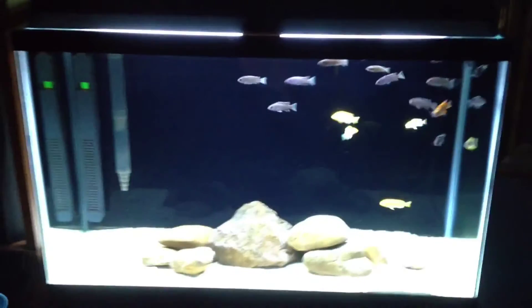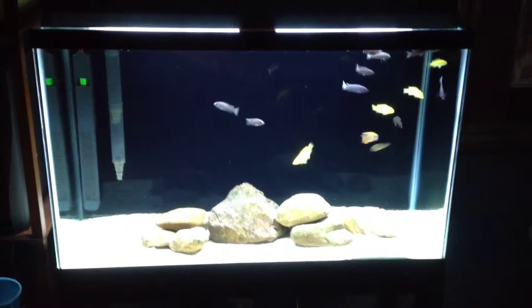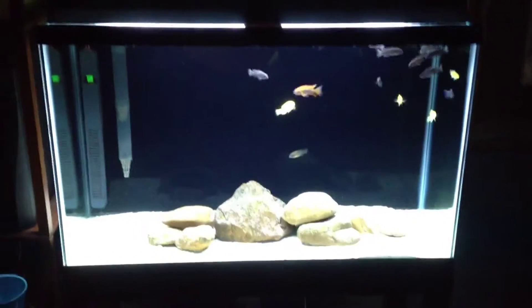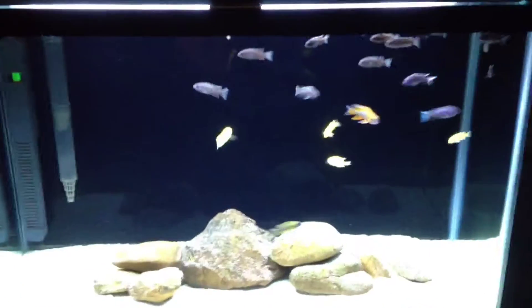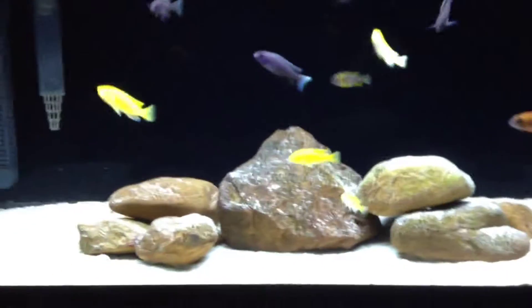Over here I'll show you my other tanks. This is my 29 gallon grow out — for now I have a 29, I have to set up my 55 that used to be my show tank. In here I have a batch of white tail ACIs and a few yellow labs from a few different spawns. I have two peacocks in here because they were getting beat up in the big tank, so I put them in here. There's a yellow peacock — I'm not sure if it's a banga or what kind of yellow peacock it is.